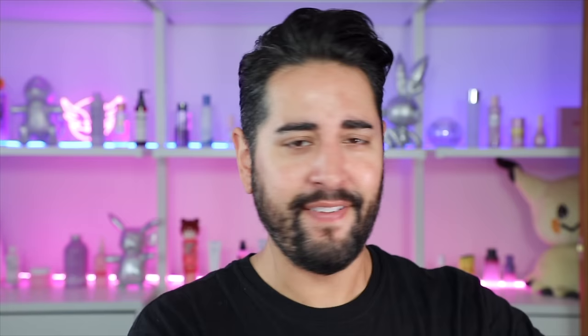I think I've talked about this one before in the Holy Grails, but I just want to reiterate how much I use this. This is the COSRX Pure Fit Cica Serum. It's all about soothing, calming, protecting, and restoring your skin. They say on their website that they use seven Cica ingredients — basically every part of the Centella plant. So we have Centella Asiatica Extract, Centella Asiatica Leaf Extract, Centella Asiatica Root Extract, and more. We also have some Bark Extract in here, which can be quite soothing. Really, that's all it's for — soothing.